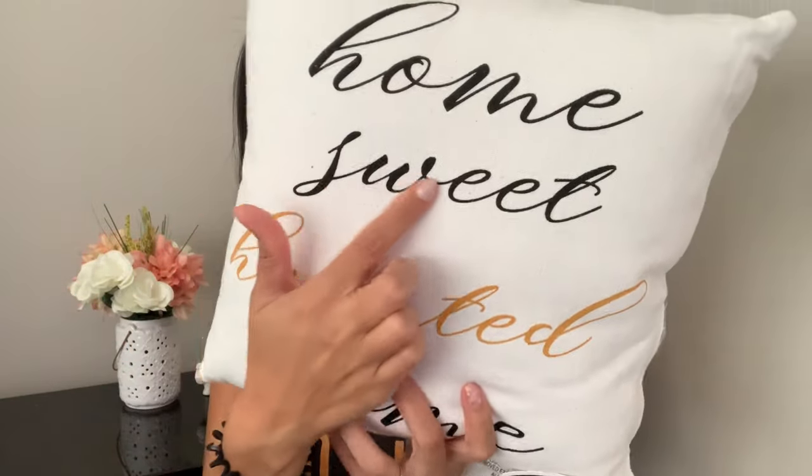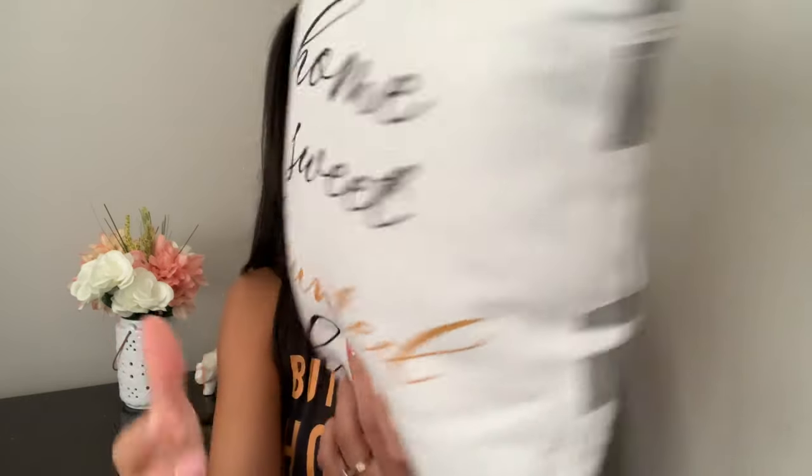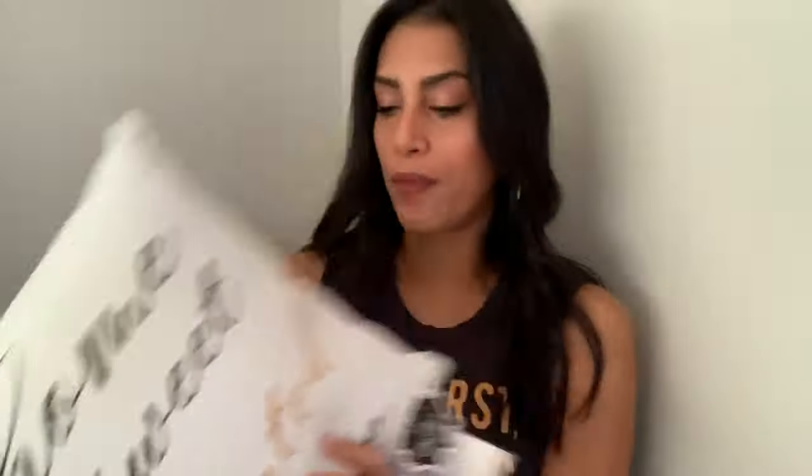The second pillow is white and says 'Home Sweet Haunted Home' — I loved the design of the script in black and gold. When you flip it over there's another design in gray, so I like that you can use either side. Both pillows were five dollars each, super cute.